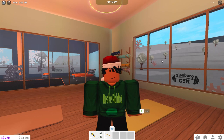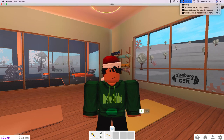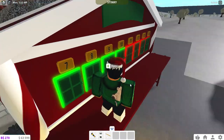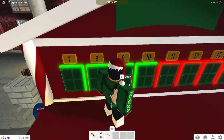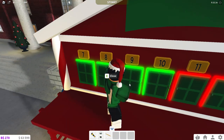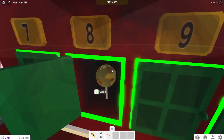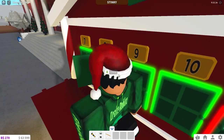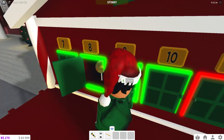Here we are at the advent calendar. We can't open the tenth one yet, but we can open the ninth one. I didn't show you guys the eighth one — that was a globe, which is pretty cool and kind of makes sense.